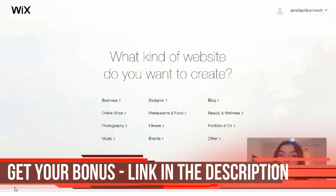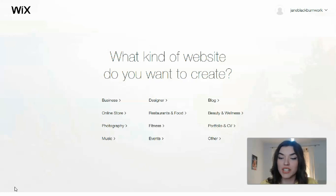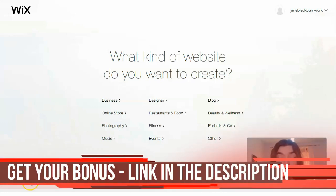First of all, we need to understand what kind of website we need to create. It may be for a business, an online store, a restaurant and food, or if you are a blogger you need to represent yourself. You may try portfolio, CV, and other types and categories.